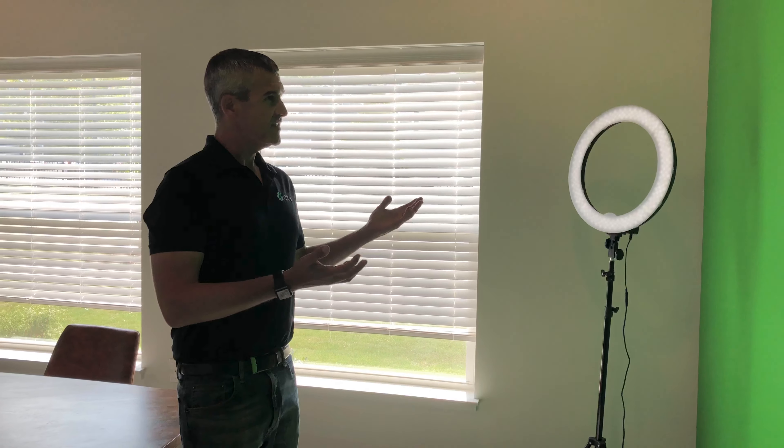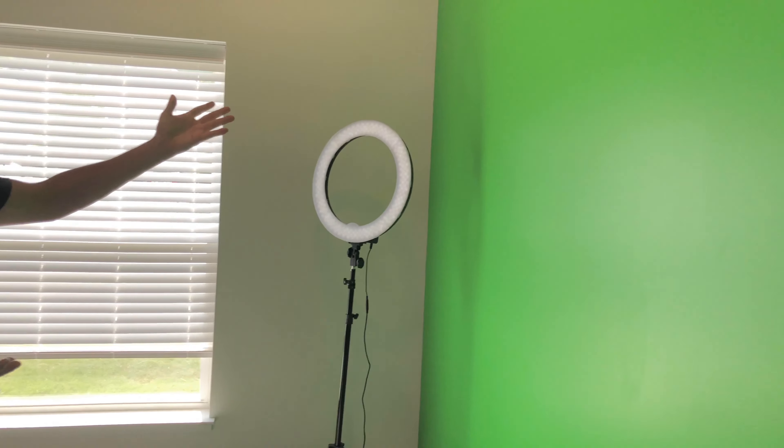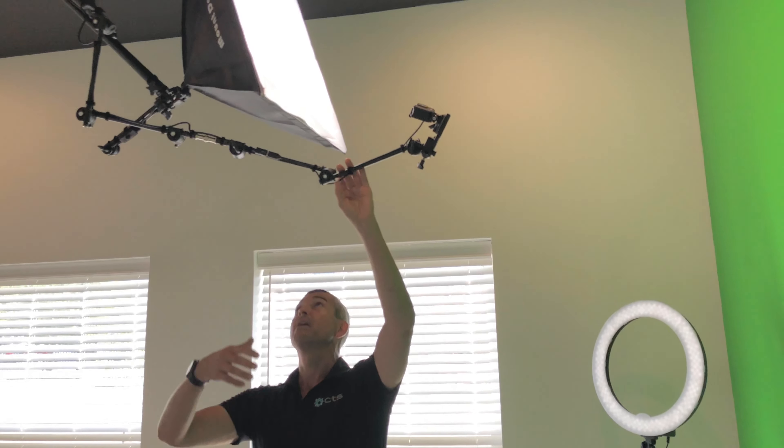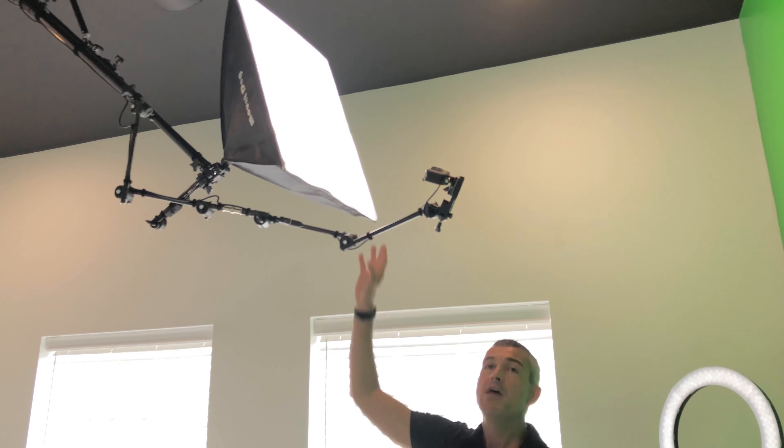When you look in this room, you're going to see that there is a green screen here, as well as some other film equipment. You've got a light ring, you also have a camera ring in here, and a light kit set up. So you can really do a lot of things in here to enhance your creativity for school projects or anything you want to do.